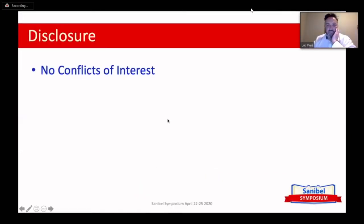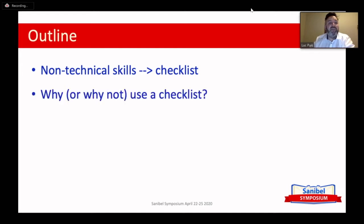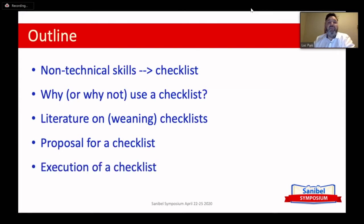I have no conflict of interest regarding this presentation. What I'm going to talk about is the non-technical skills, of which the checklist is a cognitive aid. I'll cover the pros and cons of using a checklist, come to the question of whether you really need one, go through the literature on weaning checklists — which is virtually non-existent — then discuss a proposal for a checklist, how to execute one, and hopefully come to some meaningful conclusions.